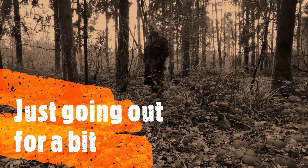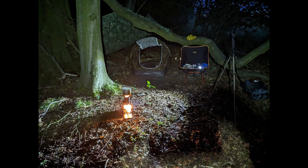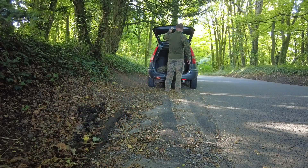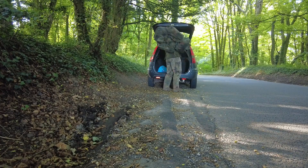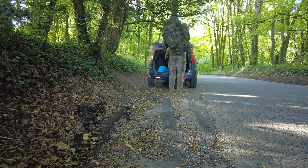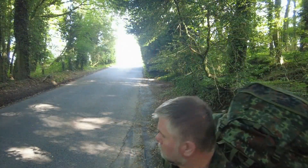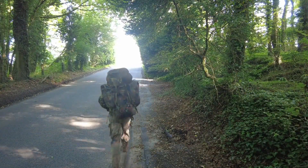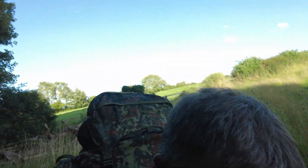Hello, just going out for a bit. Anyway, tonight we are going for a bit of Flat Tarn Dreaming number two.